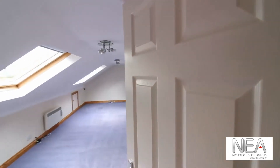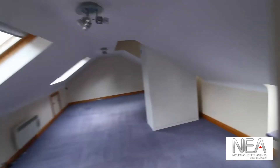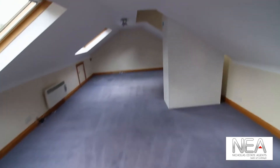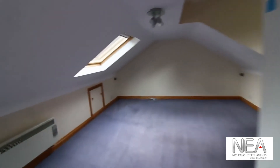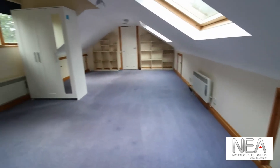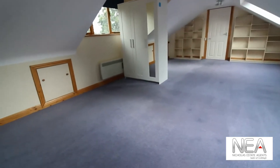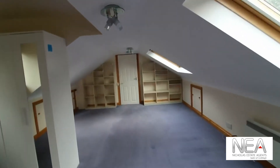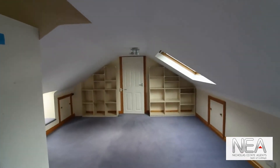Then we are greeted with the loft room on our left. This is full of storage space, and as you can see there are lots of skylights and storage cupboards up here too — a very light and bright room. If you'd like more details on this property, please visit our website.